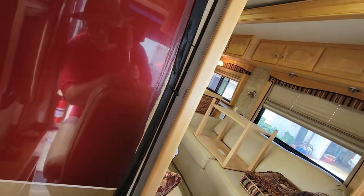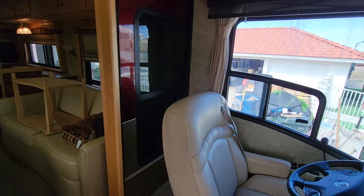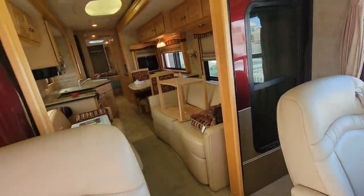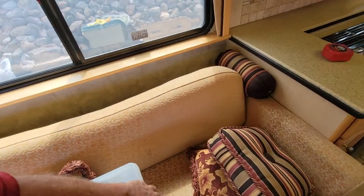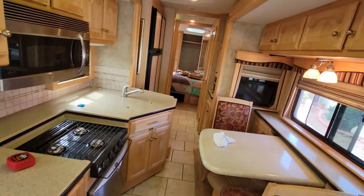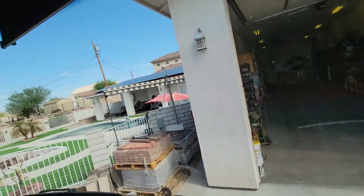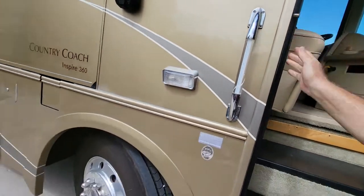Looks like the seal on this slide could use a little work — I'll have the guy take a look at that. If there are any problems, I'll get them fixed. If you've got any questions or want stills of other stuff, you can email me through RVTrader. I did forget to show you this — this is a complete set of manuals and everything for the coach, all nicely organized and pretty easy to find.